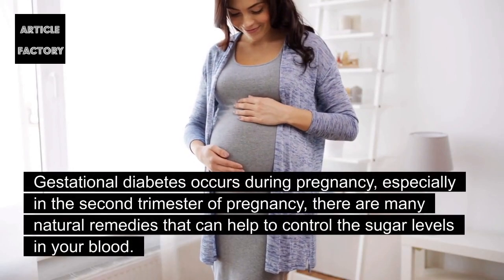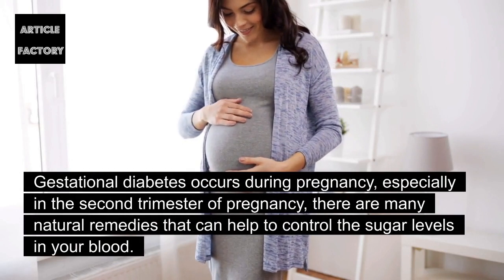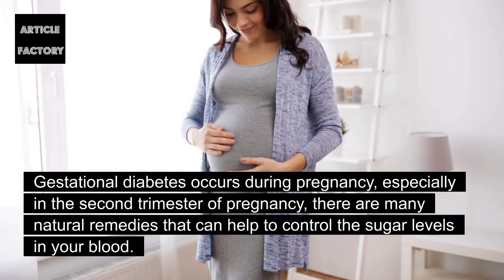Gestational diabetes occurs during pregnancy, especially in the second trimester of pregnancy. There are many natural remedies that can help to control the sugar levels in your blood.